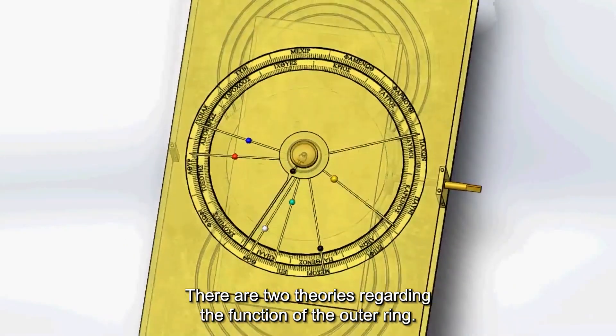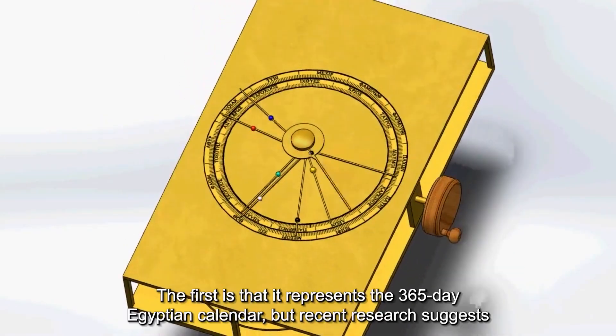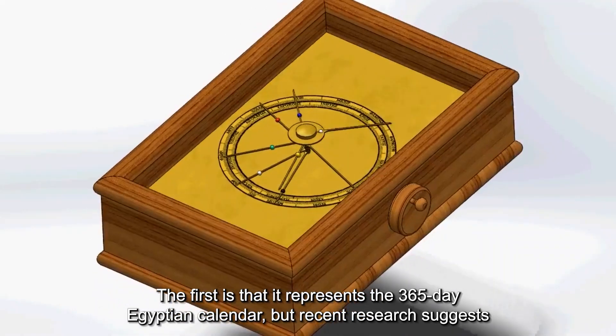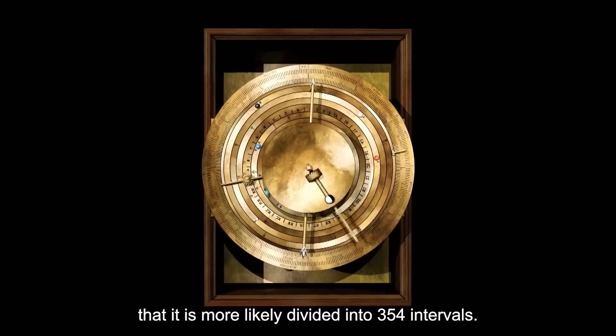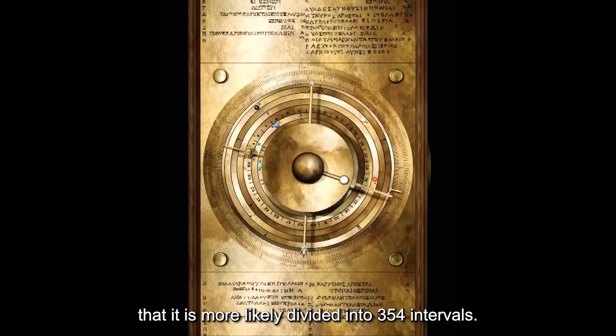There are two theories regarding the function of the outer ring. The first is that it represents the 365-day Egyptian calendar, but recent research suggests that it is more likely divided into 354 intervals.